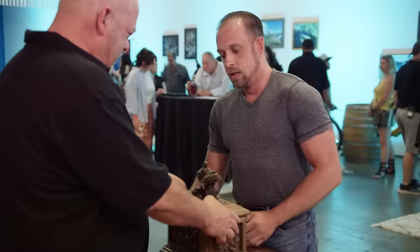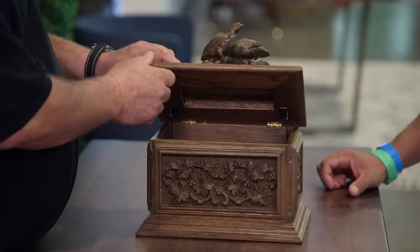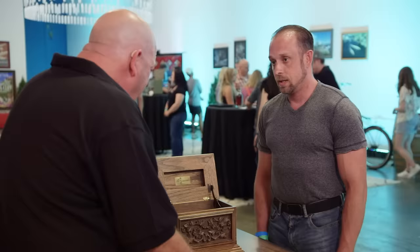This is a music box from Germany. This is a nicer one, but it's still a modern piece. Thanks for bringing it in.